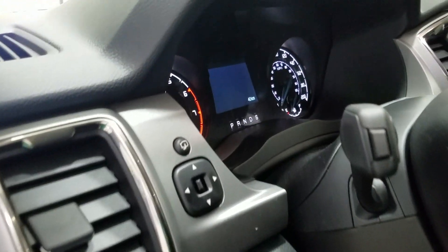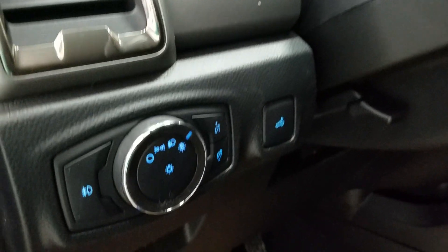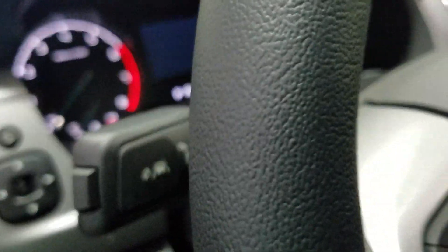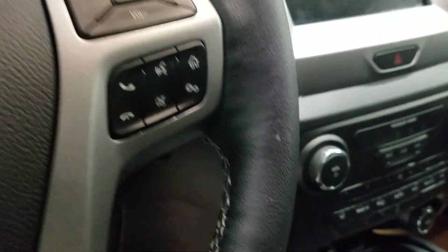Over at the steering column we have our foldable and power adjustable mirrors with our automatic headlamp dial, as well as our information trackpad and adaptive cruise control settings, as well as our lane keep assist. We also have our entertainment and meeting controls with our hands-free and volume controls.